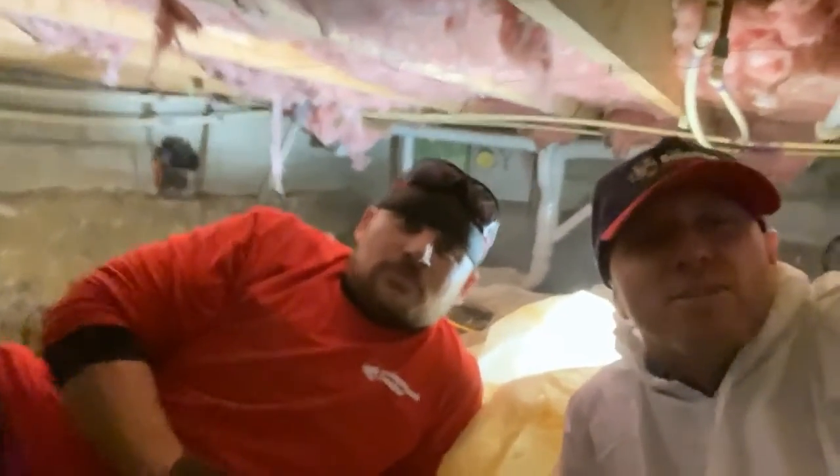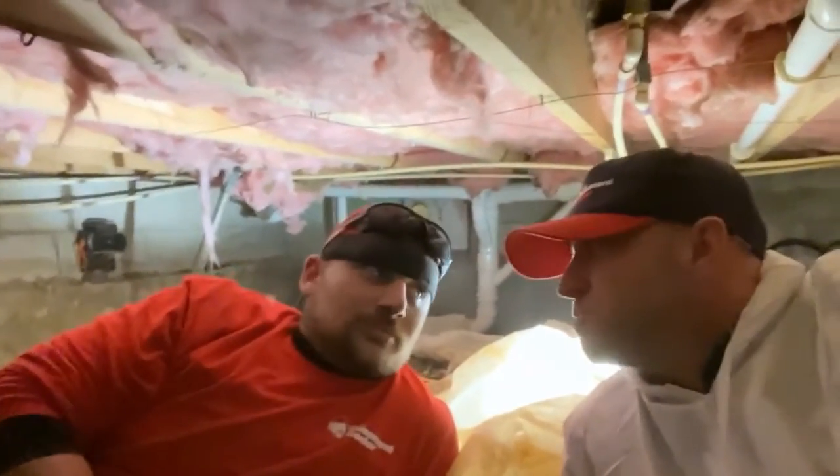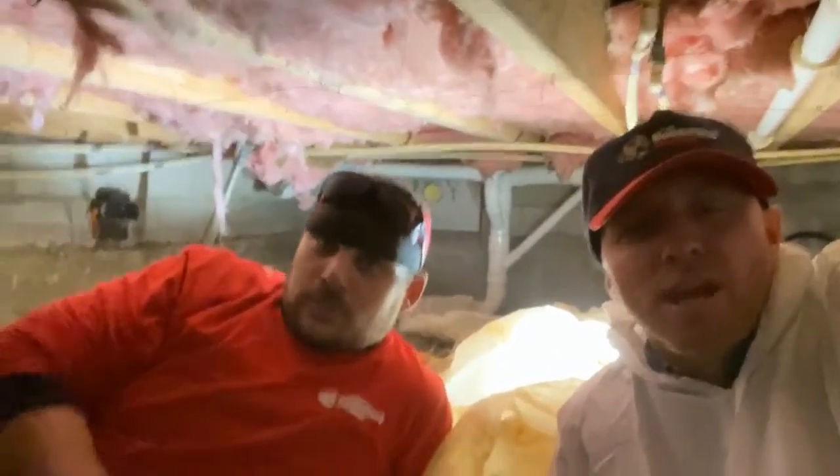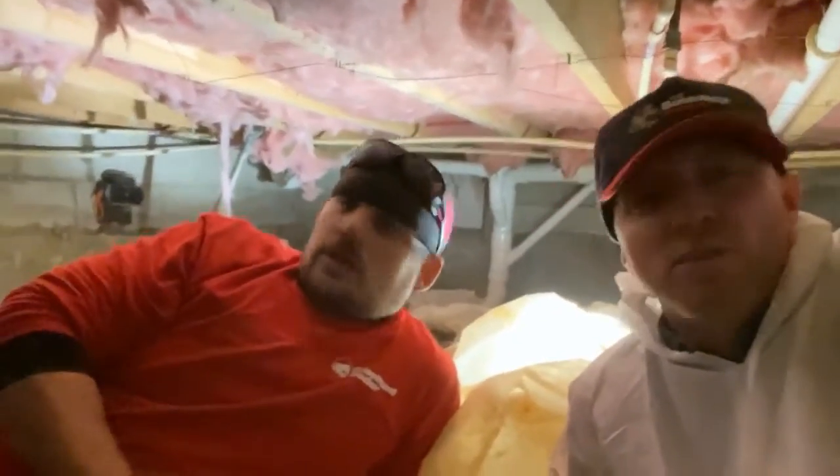Jeff here with Basement Doctor on the job site out in Hilliard doing some helical piers. They did force beams, block windows, and 17 helical piers outside. Right now we're doing six more inside in the crawl space.